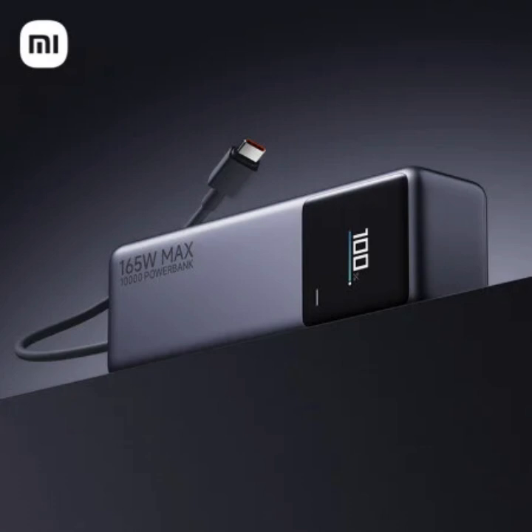The power bank itself looks fairly standard on the outside, with a sleek design that incorporates a handy display. This display shows you what's happening under the hood, keeping you informed on charging information and the current battery level.